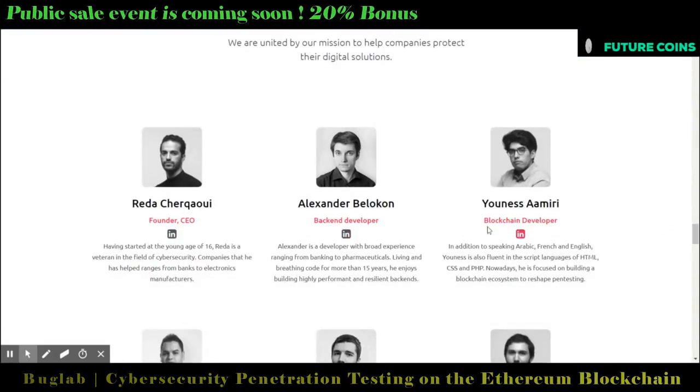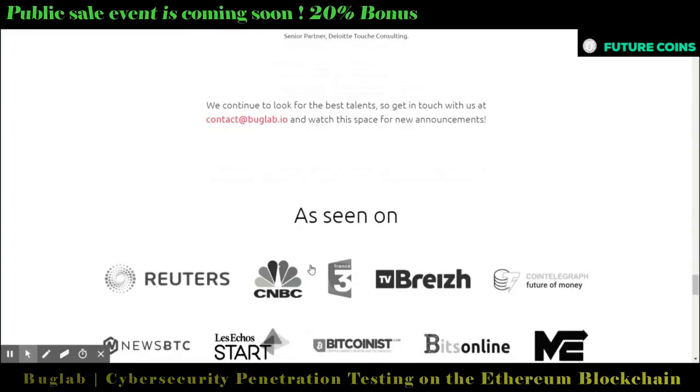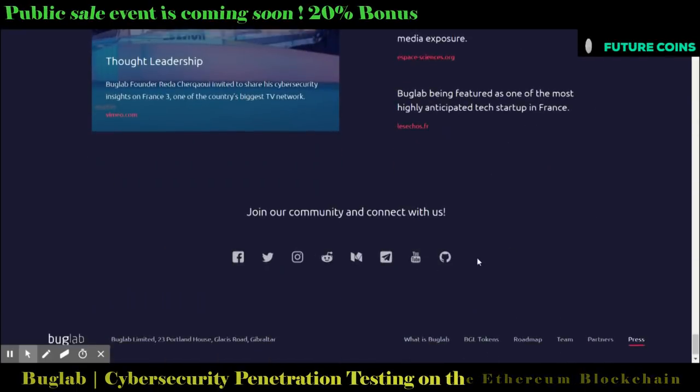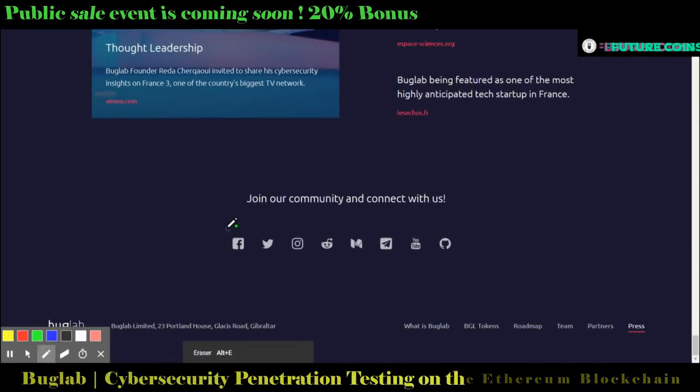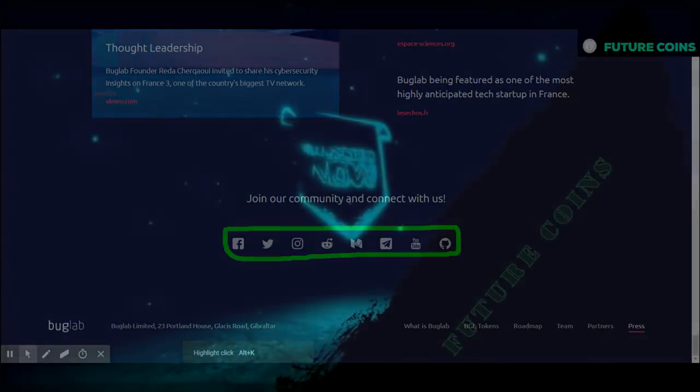If you need more details about the Bug Lab project and token, please follow the official links inserted in this video description. If you have any questions, please contact the Bug Lab team through the official links, or feel free to ask in the comment section — our team will answer as soon as possible. Let's meet again with another update of the Bug Lab project. Have a nice day!